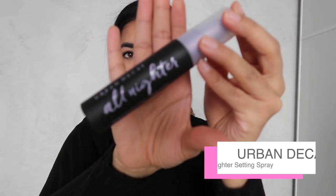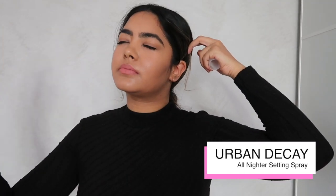To make sure all my hard work stays intact I'm going to give myself a spritz of the Urban Decay All Nighter.